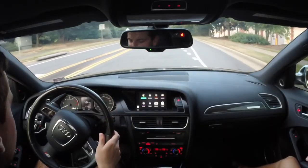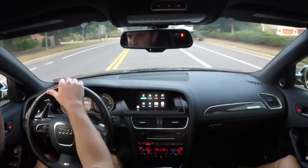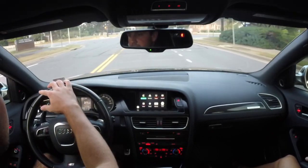That exhaust is crazy. As I mentioned in the tour video, this is the AWE Touring exhaust, so it definitely sounds really good. It doesn't drone on the highway or anything.